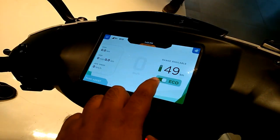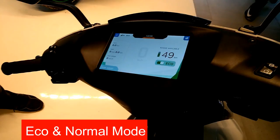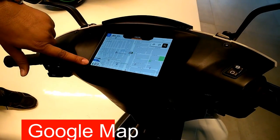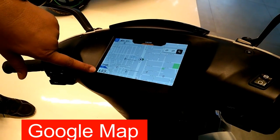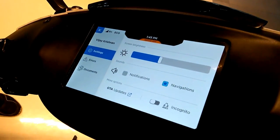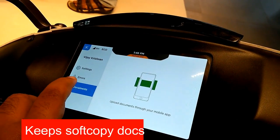The Ether 450 has a top speed of 80 km/h and can run for 75 km on a single charge in economy mode. It produces 20.5 Nm of torque and accelerates from standstill to 40 kmph in 3.9 seconds.